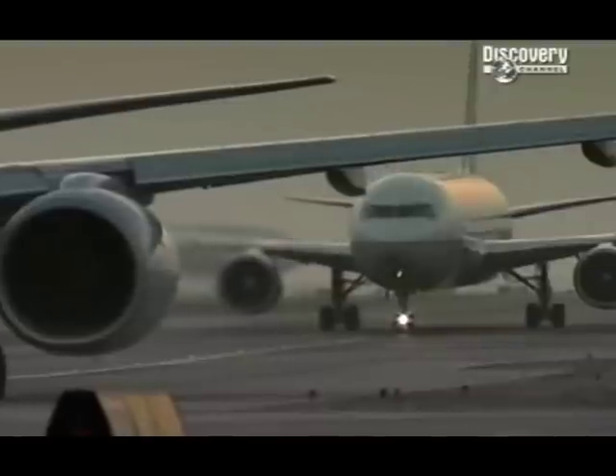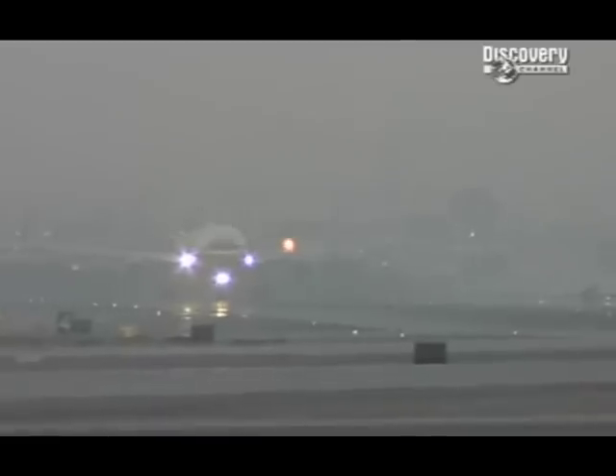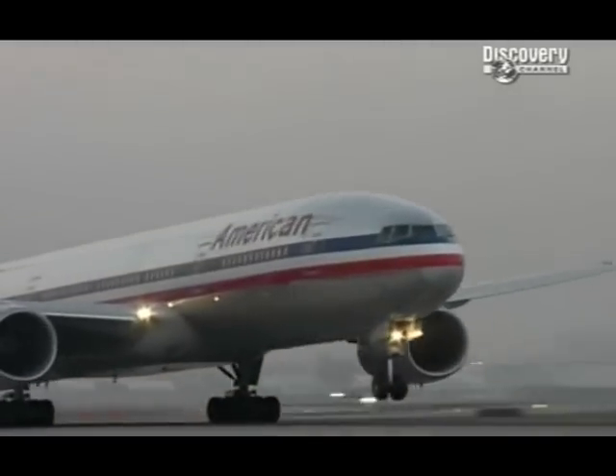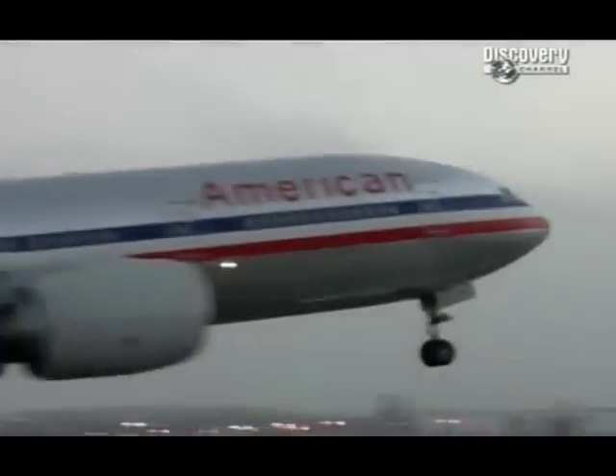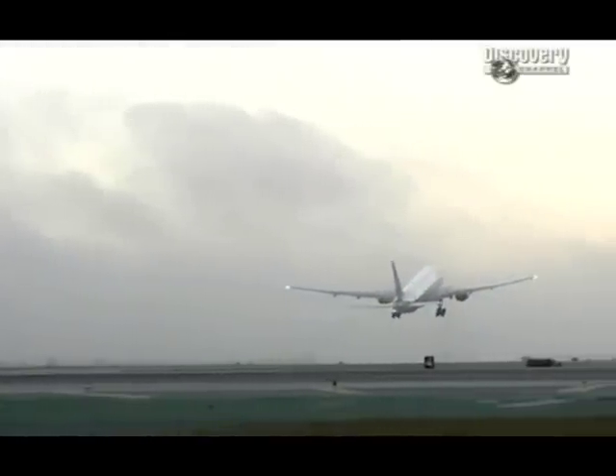Even with the advanced aircraft we fly today, 20% of crashes are caused by mechanical failure. And on a modern passenger jet, if the plane starts to come apart in mid-air, it's likely to be fatal. Every pilot's worst nightmare is losing control of his aircraft — and by losing control, I'm not talking about engine failure. I'm talking about the actual physical control surfaces of rudder, aileron, and elevator — up, down, left and right — physically being unable to function.